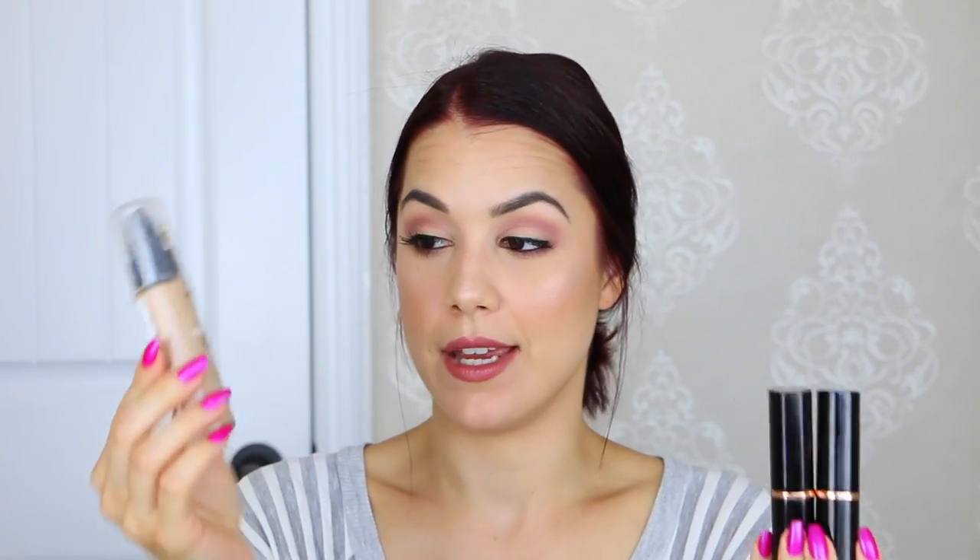I also have my Almay TLC Truly Lasting 16 Hour Makeup in shade 220 Neutral. In the Anastasia stick foundation I wear shade Beige, and for contour I have the shadow color. I actually have both of these mixed today and I freaking love the two of these mixed together. They're both affordable — the Almay is from the drugstore and this one is about $25 a piece.